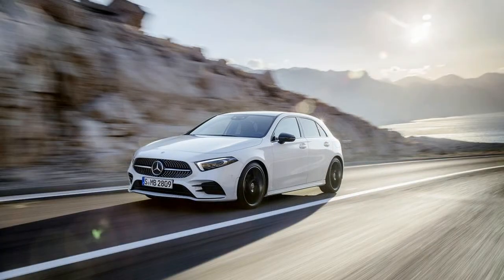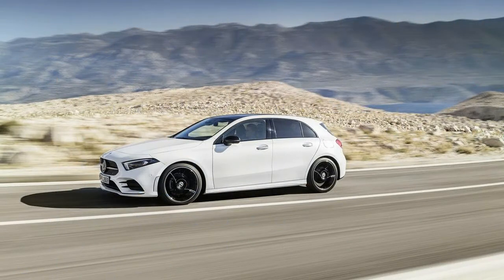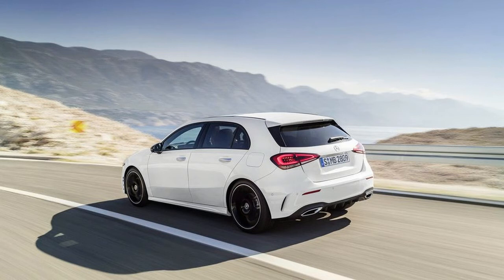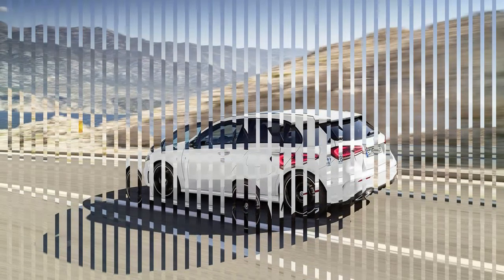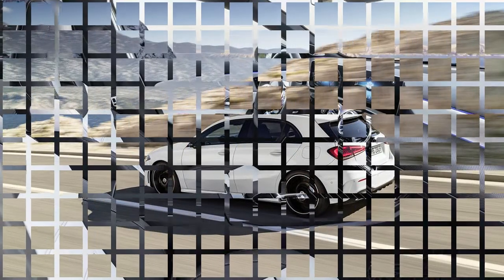While the US won't be getting the hatchback variant of the A-Class, its debut nevertheless gives us an idea of what's to come stateside. Mercedes-Benz unveiled the 2019 A-Class hatchback today. Destined for European markets, the A-Class piles on the tech.